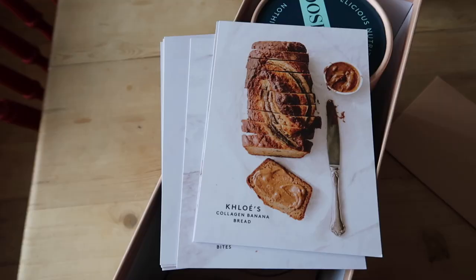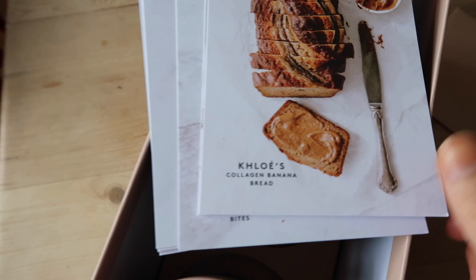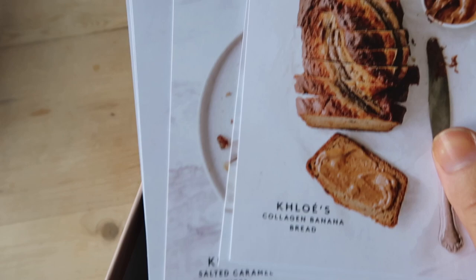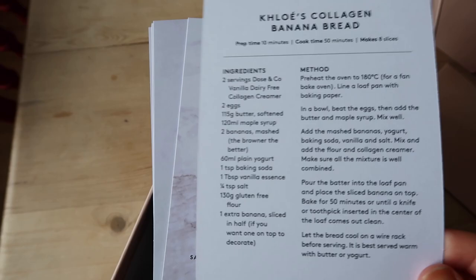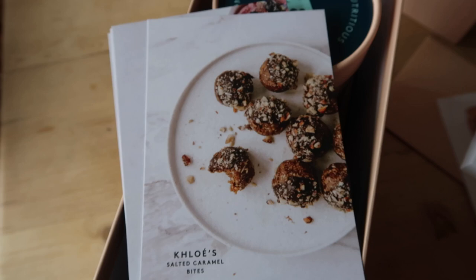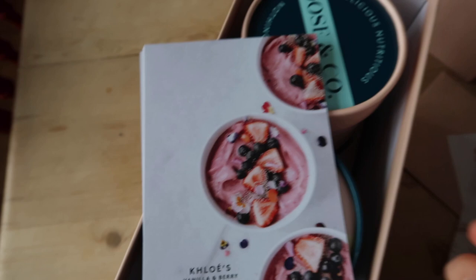As this vlog is kind of a 'what I eat in a day,' these little recipe cards came in the package. I've never heard of this brand before — I'll link it in the description. Look at these: you've got a collagen banana bread — that looks insane — and the recipe and ingredients. We've got collagen pancakes, salted caramel bites — these look amazing, I might even try those myself. Not that many ingredients actually.